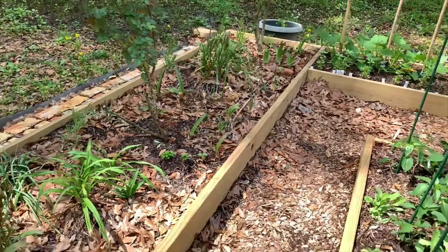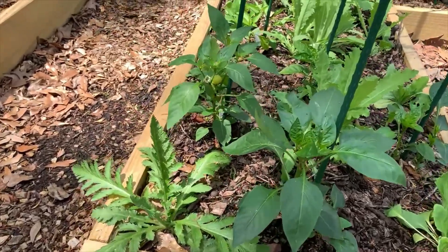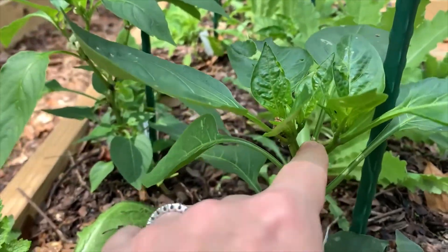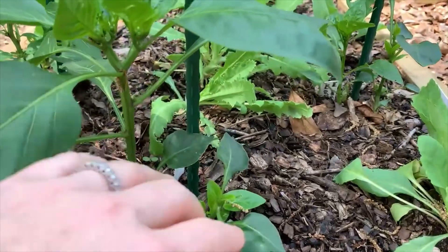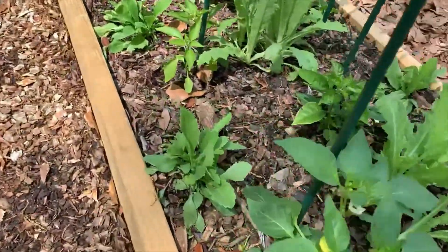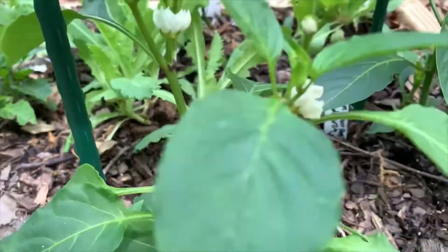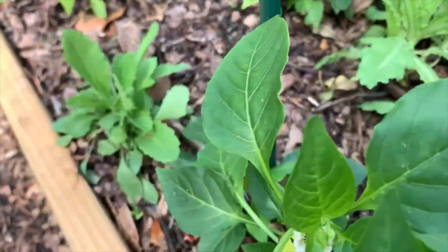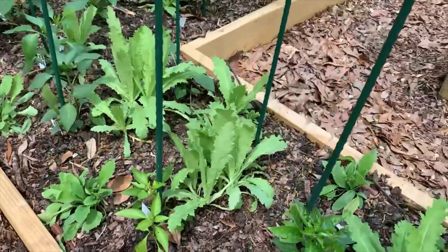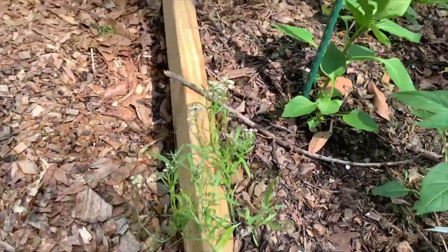Let me show you the poppy and pepper bed. Most of these are looking really good. I topped some of these peppers — when you top them, you come in and cut the top middle stalk off, then let it split into two. This one is actually making its first pepper — look at that. And look at these little flowers — these are the poppies. All these poppies and peppers, and I have some more sweet alyssum tucked in the corner here.